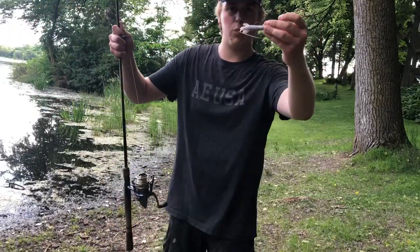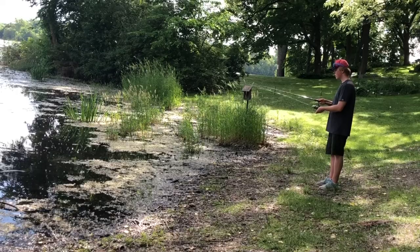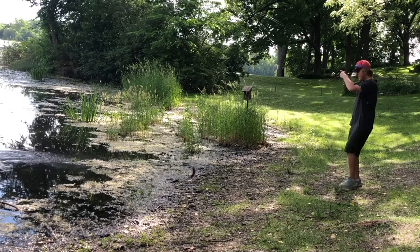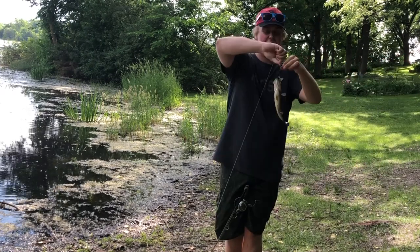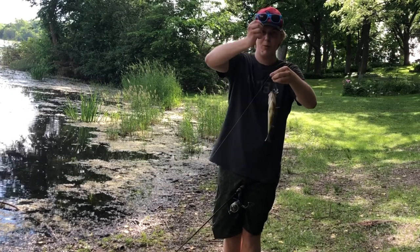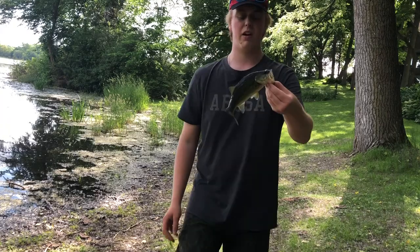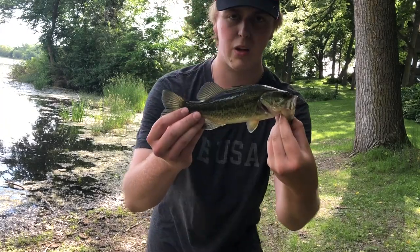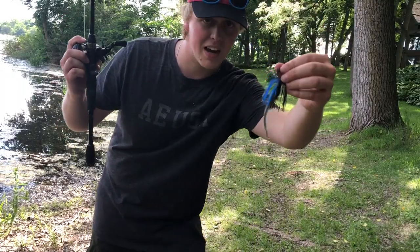Let's see if it works. Yes! No way — I saw him swimming toward it, I go boom boom and he bit! I know it's a little bit of a downsize, but at least we got another bait knocked out. Chatter bait time!